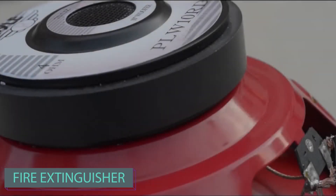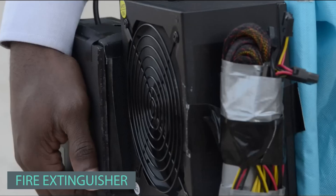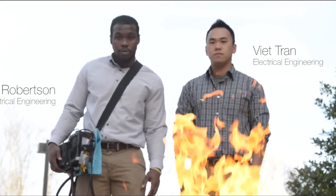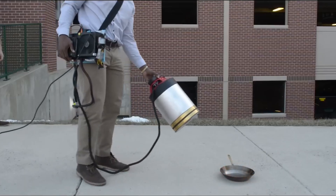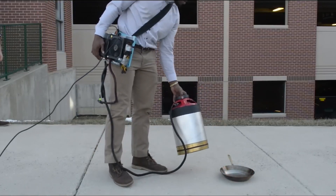A strong bass isn't just for parties and loud cars — as it turns out, it can also be used to put out fires. George Mason University students in the US have developed an innovative fire extinguisher using sound. Although the concept isn't novel, their compact and efficient design effectively extinguished burning alcohol in tests.